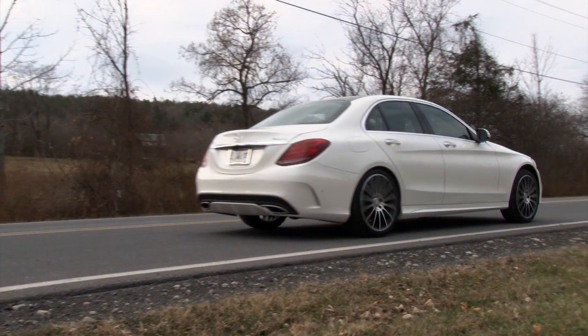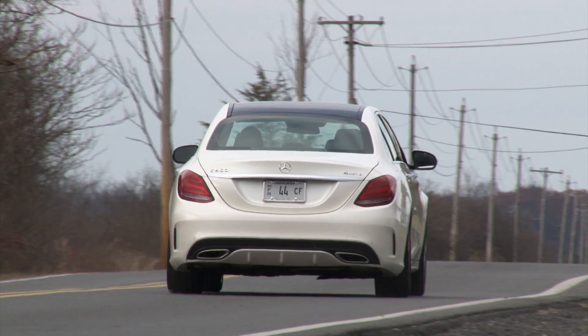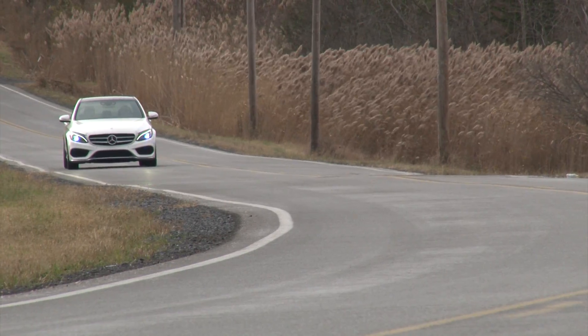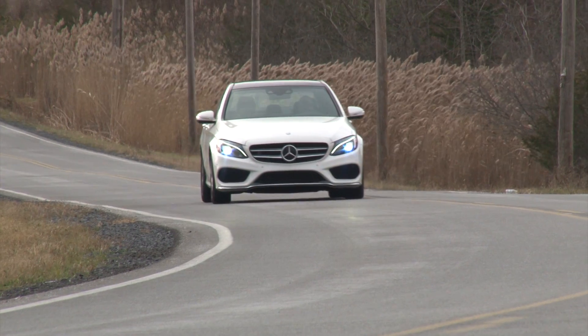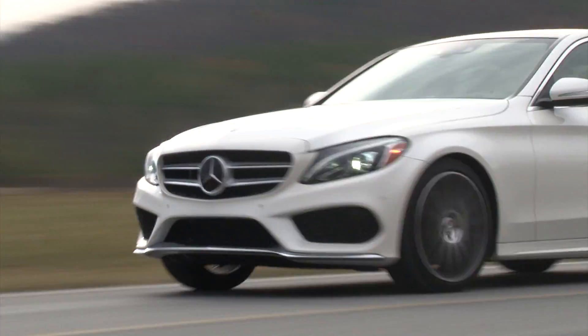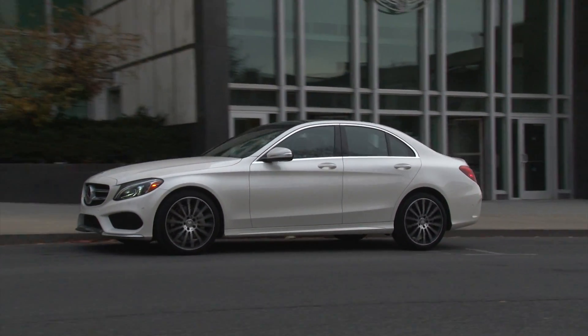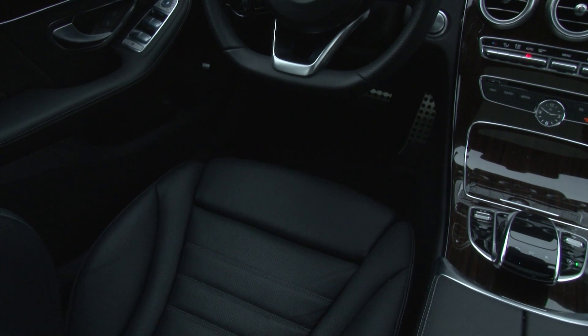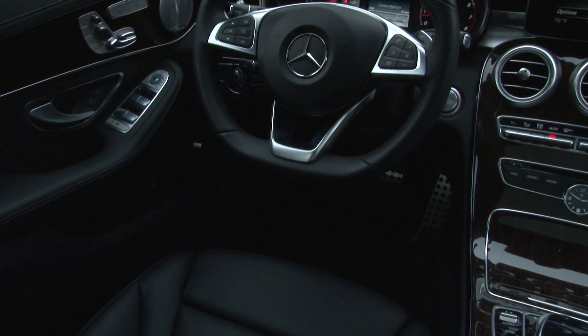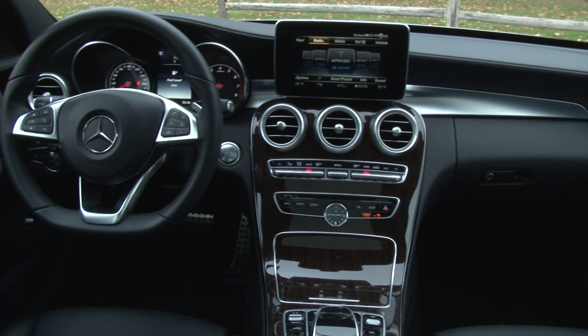It's fast too, putting away 60 mph in a very matter-of-fact 4.7 seconds. But despite those numbers and the sexy AMG body styling, this is not an overtly sporty car. It's all about balance and pushing the dynamics further to their limits in both directions. It's very quiet inside — a little tight here and there — but overall luxuriously comfortable and a car in which you can always look forward to spending time.